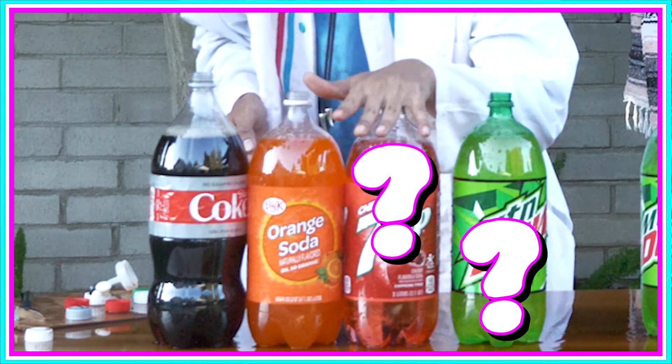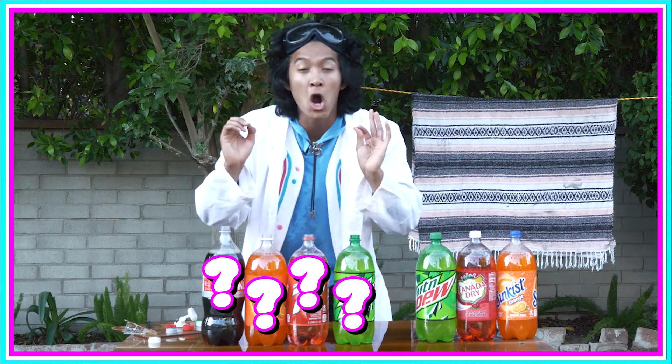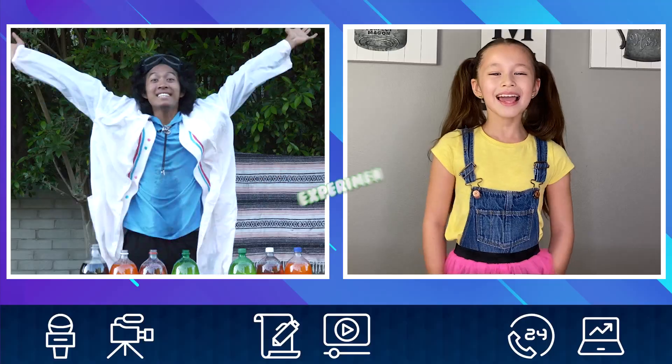Alright explorers, which soda — Mellow Dew, Seven Up, Orange Soda, or Diet Coke — will produce the most carbon dioxide when we put a Mentos into it? Well, there's only one way to find out: experiment!